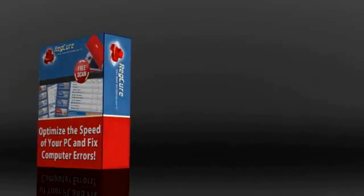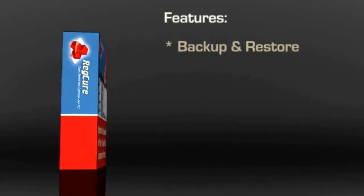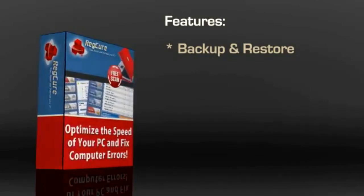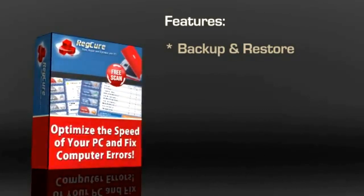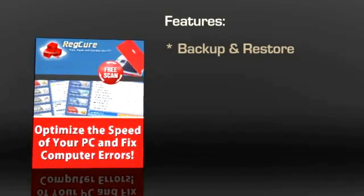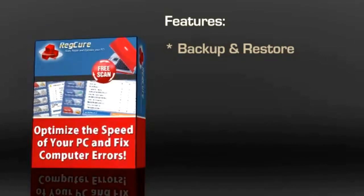RegCure is loaded with features that are guaranteed to fix all of your computer issues. The Backup and Restore feature allows you to create and store a copy of the file that you might be using. In case of problems, the original copy can quickly be restored.